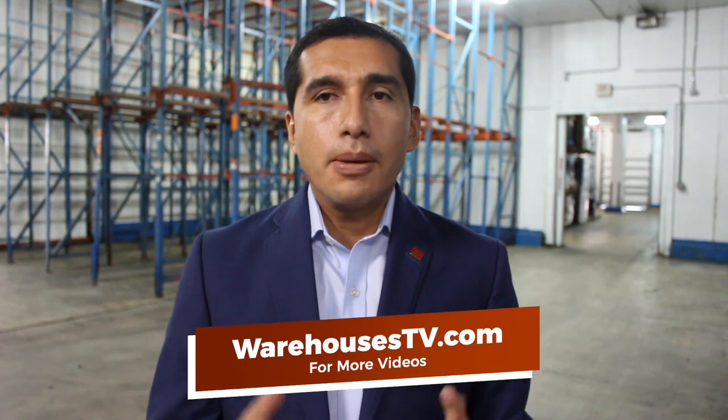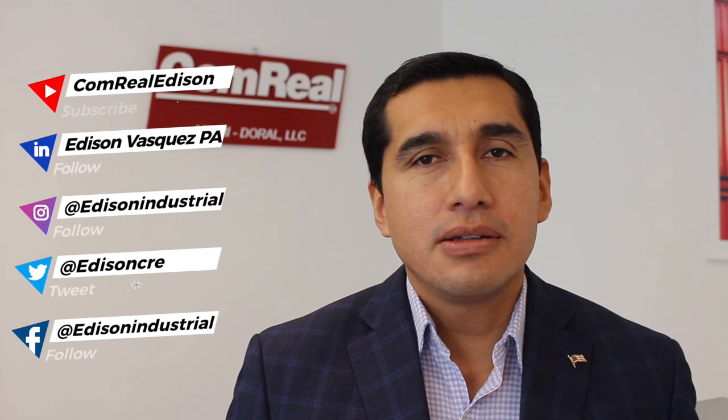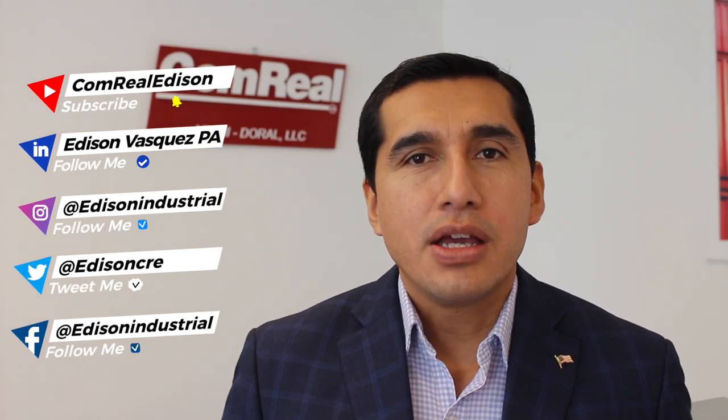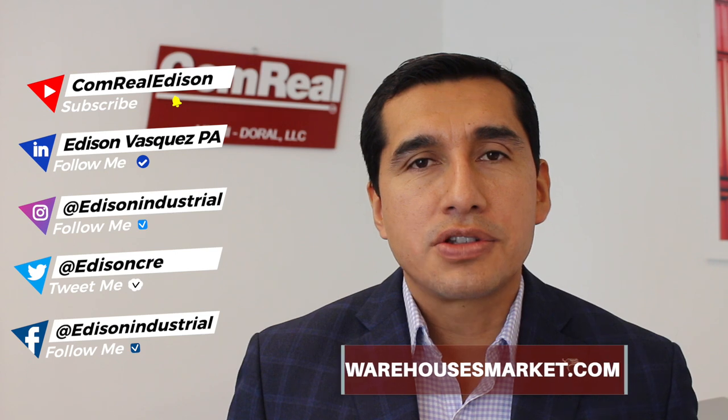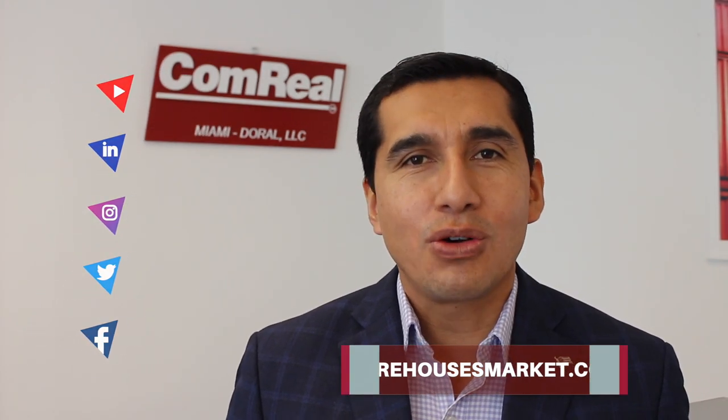Hope this helps and thanks for following us. Our team specializes in the leasing and sales of industrial properties and has helped many buyers and sellers on sell leasebacks over the years. You can contact us with any questions or visit our website warehousesmarket.com for more information and the latest listings. Please subscribe to our YouTube channel for the latest videos on industrial real estate, and follow us on LinkedIn, Instagram, Twitter, and Facebook. We look forward to hearing from you.